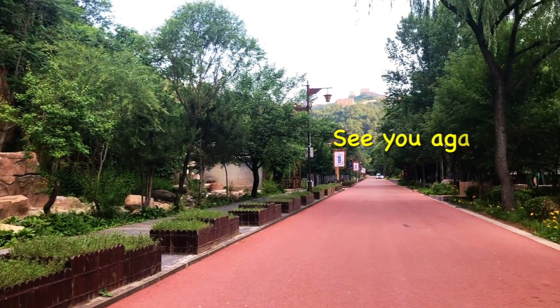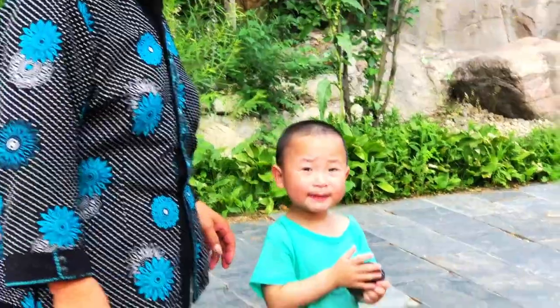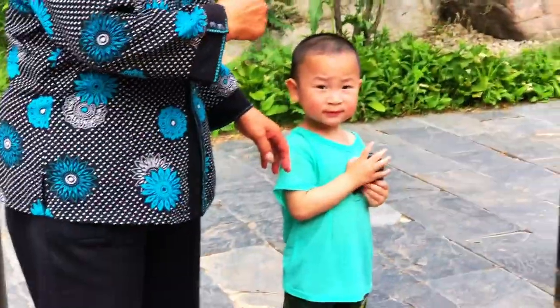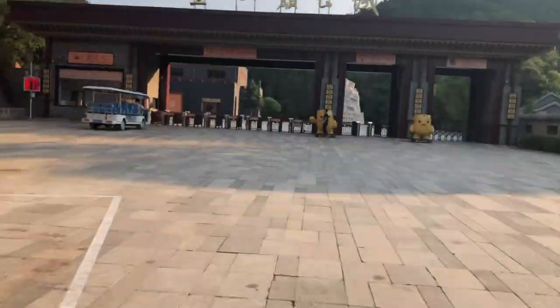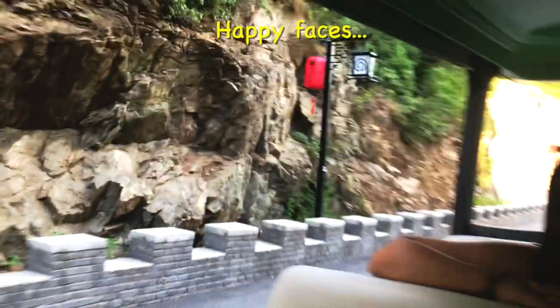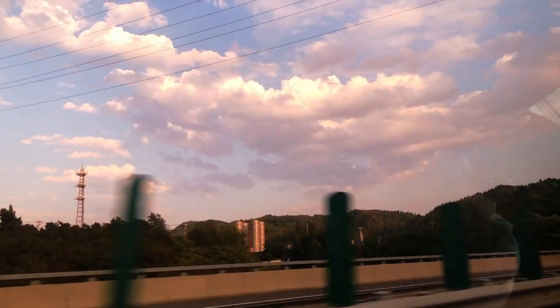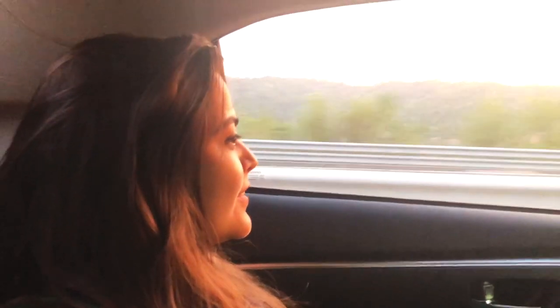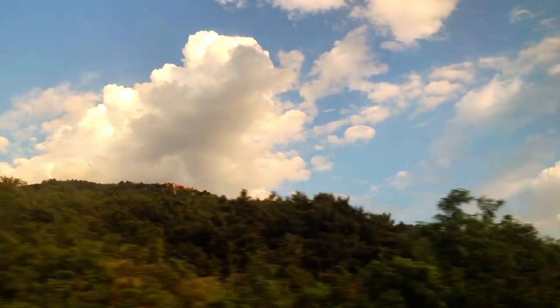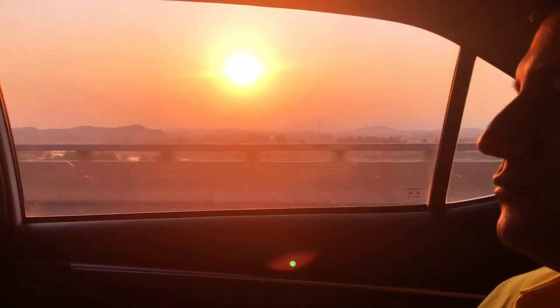After spending four hours, we bid goodbye to the Great Wall. It was indeed the best day out of the 5 days spent in Beijing — another vlog to follow.